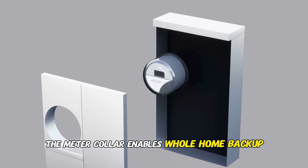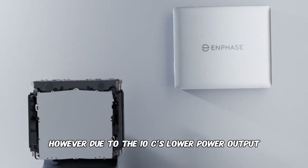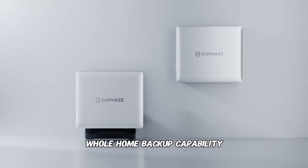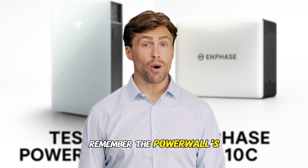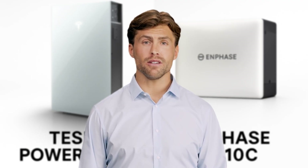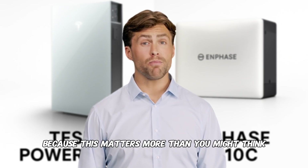The meter collar enables whole-home backup, meaning all loads in your home can be powered during an outage. However, due to the 10C's lower power output, you'll likely need two units to achieve meaningful whole-home backup capability — remember, the Powerwall's continuous output is about 60% higher than the 10C. Speaking of aesthetics, let's talk about the physical footprint, because this matters more than you might think.